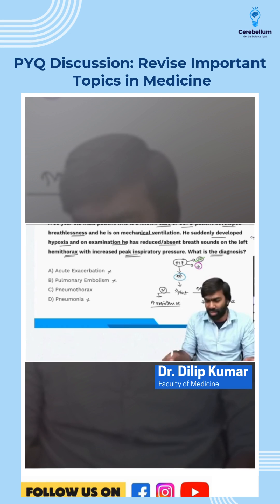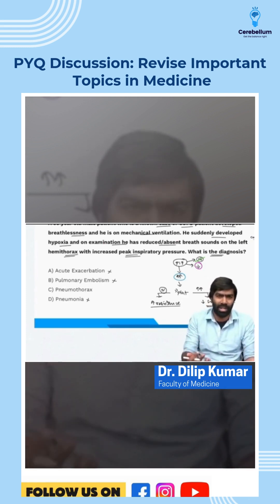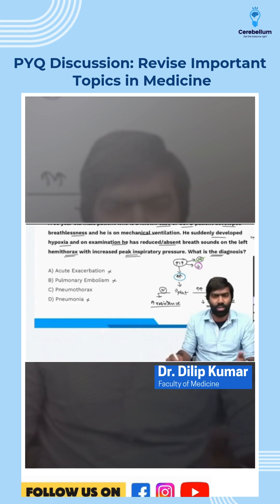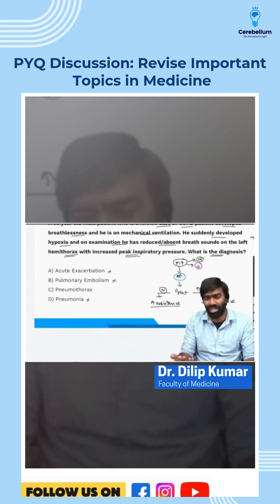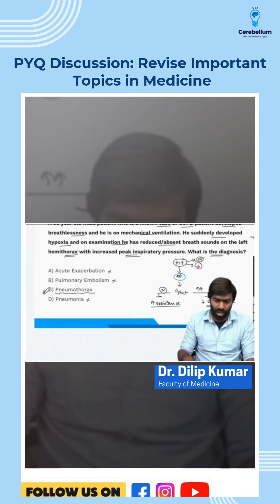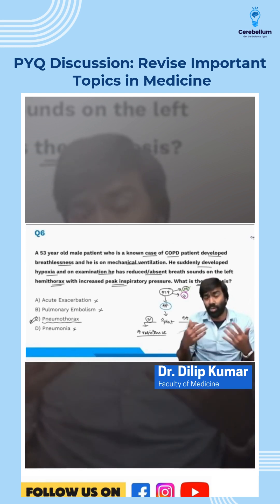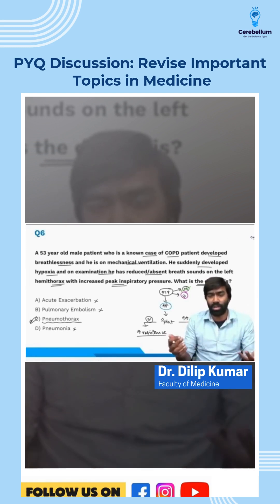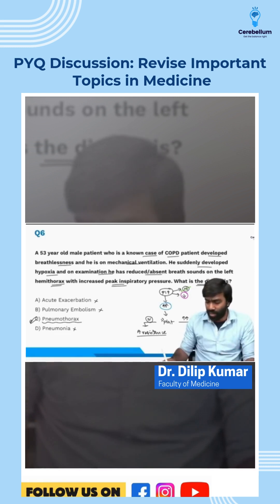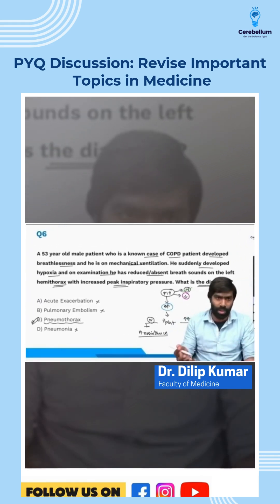It's not pneumonia either, because reduced or absent breath sounds on one side don't typically indicate pneumonia — you'd expect bronchial breathing or consolidation on imaging, which isn't given here. The right answer is pneumothorax, a classic ICU condition caused by barotrauma, presenting with acute ventilatory deterioration, sudden hypoxemia, and a sudden rise in peak inspiratory pressure as well as increased plateau pressure.